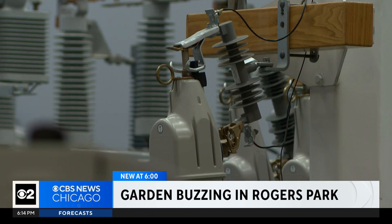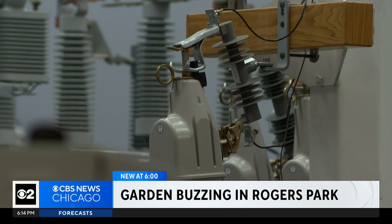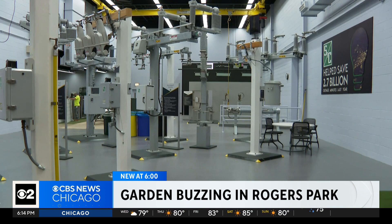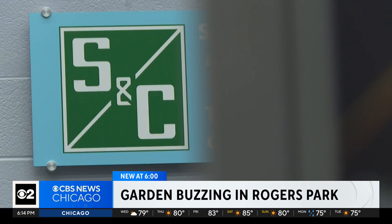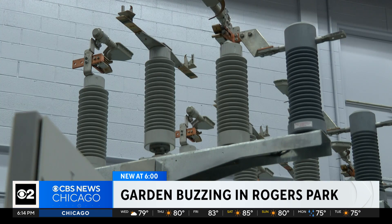We manufacture switchgear and protection for the utility power grid. The products we make are critical parts of the grid. At S&C Electric Company, Brian works as the senior manager of safety and environmental affairs.